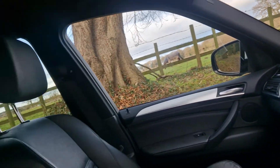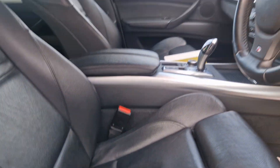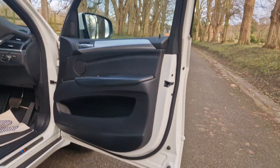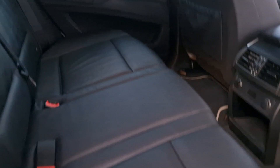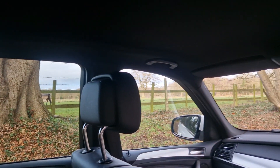All HPI clear, don't worry about that. And it's on the second keeper. It is definitely one of the nicest examples, if not the nicest example I've ever seen of this car.